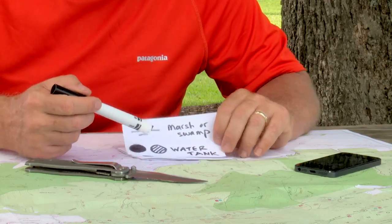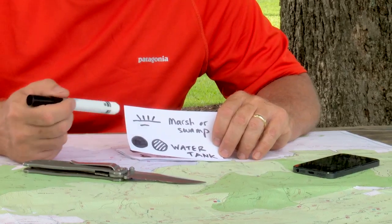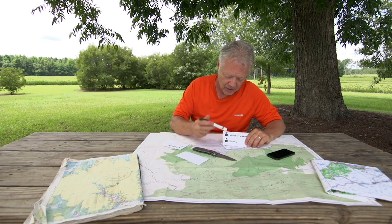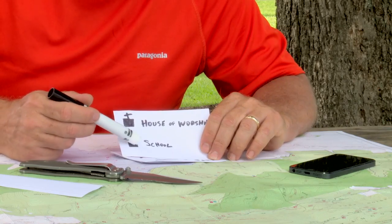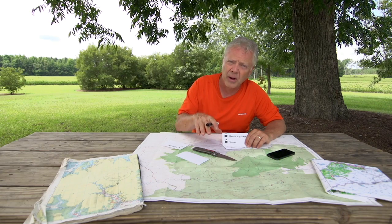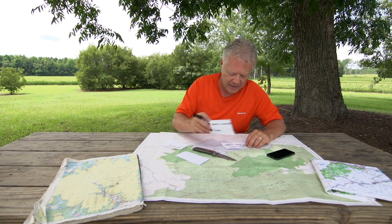In arid western regions, water tanks can be shown by a solid circle or a circle with cross hatches. If you see a symbol with a block and a cross, that's a house of worship. A school would be a block with a flag. Most man-made structures — buildings — are going to be squares or rectangles, in the shape of the footprint of that building when looked upon from above.